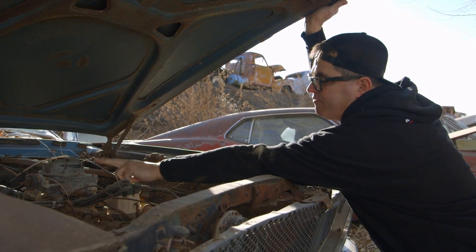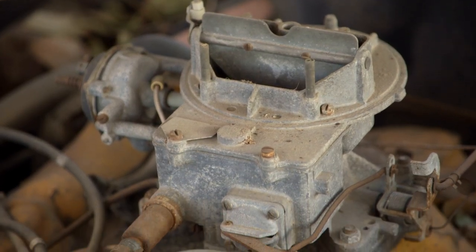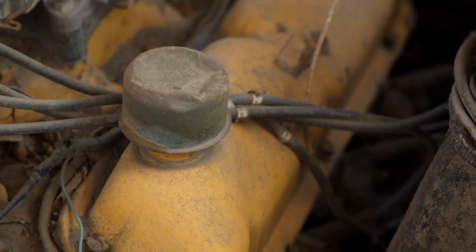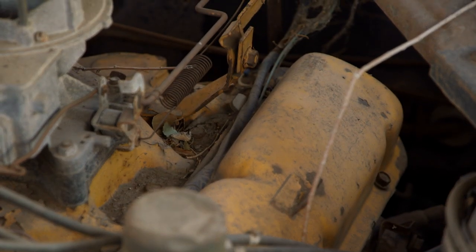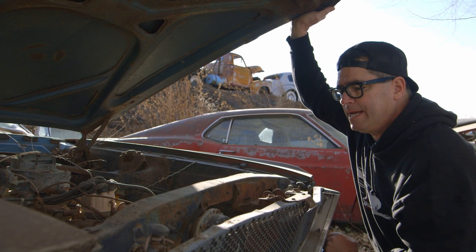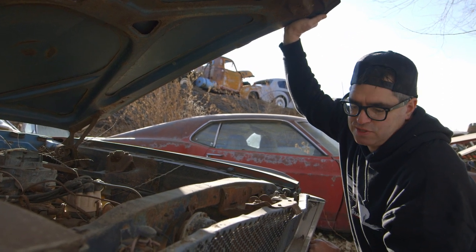As an A-code, this would have the Autolite 4-barrel. Somebody along the way has put a 2-barrel on this one. But it is correct — those yellow valve covers are something you would have seen on a '65 engine. Ford painted all of their V8s black in '65, but had a contrasting color on the valve covers. For 1966, all Mustang engines got painted blue. But this has been engine swapped, I think. Still a pretty cool piece — small block, four-speed. What's not to like?